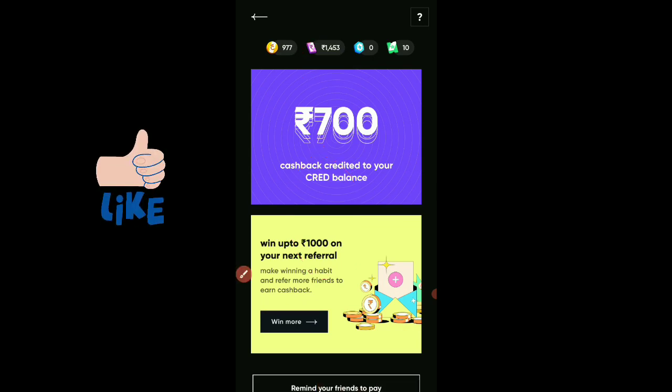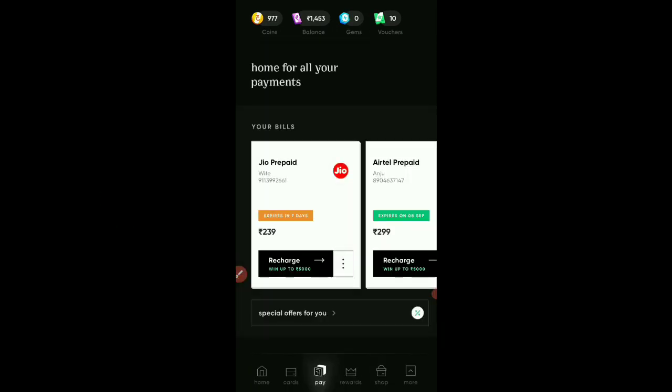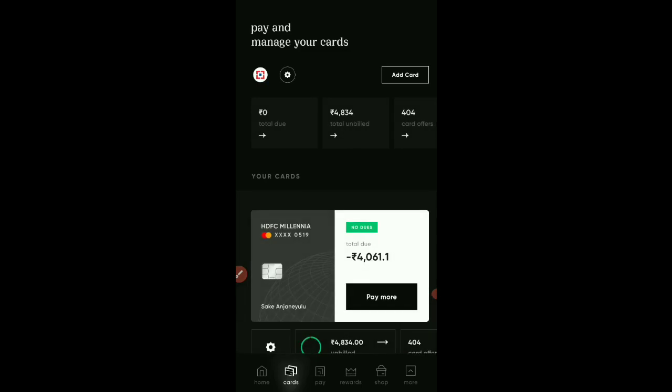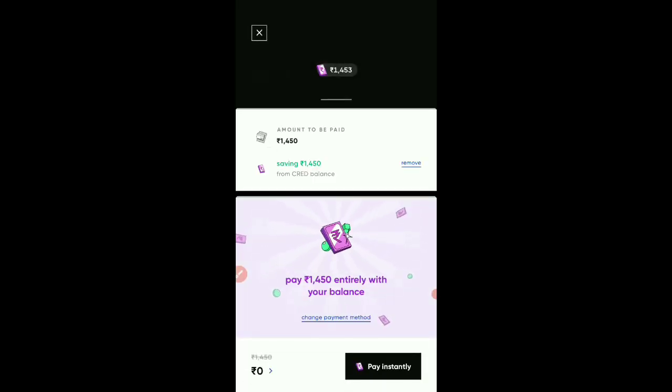If I use this 1453 rupees, I am going to use this process. Click the cards option — I am going to pay last month's bill of minus 4061 rupees. I am going to add 1450 rupees and proceed to pay. So pay instantly and click where the credit card is. I will get 1450 rupees.